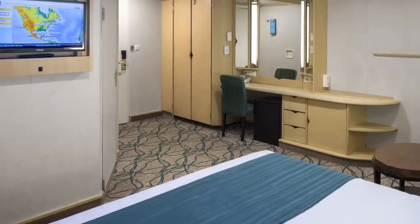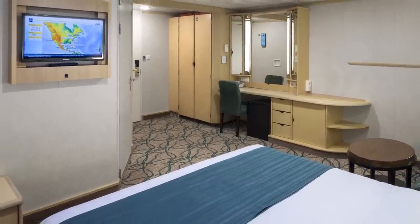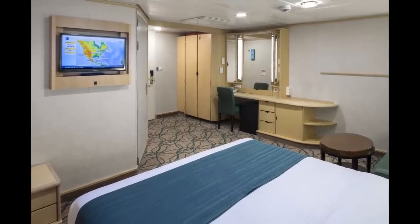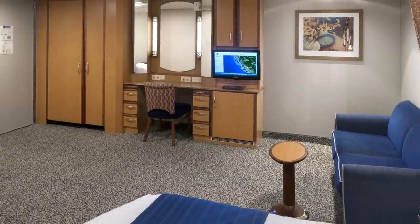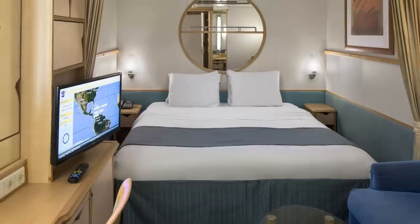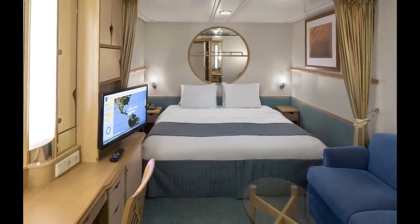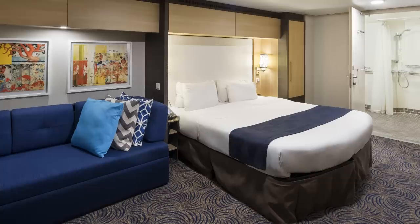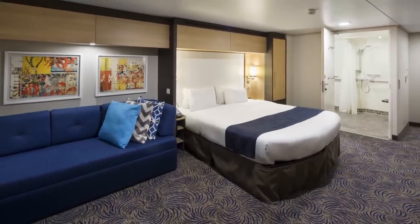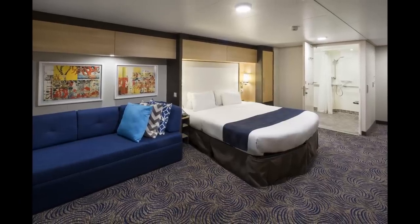Next up, inside staterooms does not always mean small. When people hear the words 'inside stateroom,' they usually start imagining a really small room that's more like a closet. The truth is, not all inside staterooms are necessarily small. Royal Caribbean offers a few different subcategories of inside staterooms, and some offer quite a bit of space. For example, a large interior stateroom category can offer up to 178 square feet, while the family interior stateroom ranges from 260 square feet all the way up to 324 square feet.